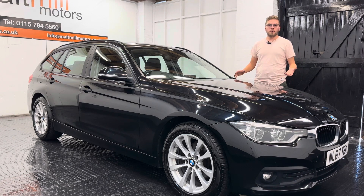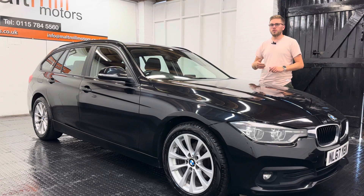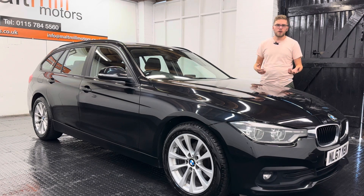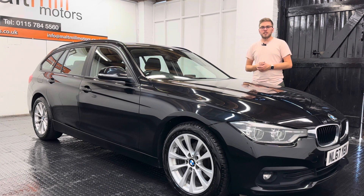Equipment-wise, it's got quite a few nice features. We've got full LED headlights with LED daytime running lights, which are also automatic along with the wipers. You've got rear parking sensors, a central screen with satellite navigation and Bluetooth, all-around electric windows, cruise control, climate control, and a couple of other things thrown in there too. That's your little talk around this BMW 3 Series.